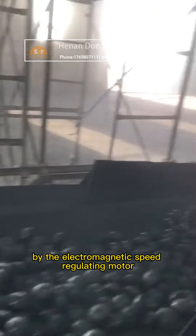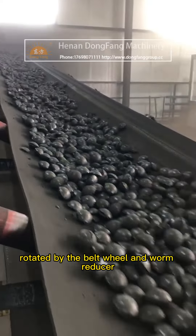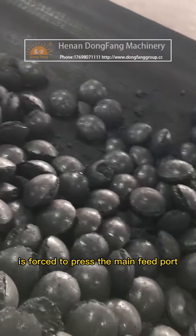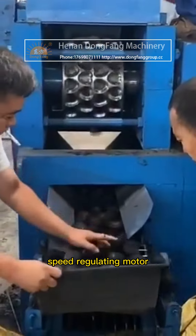The motor rotates via a belt wheel and worm reducer, and the pressed material is forced into the main feed port due to the constant moment characteristics of the electromagnetic speed regulating motor.